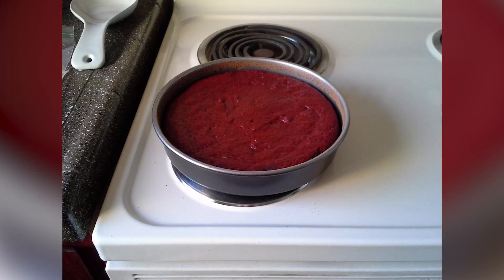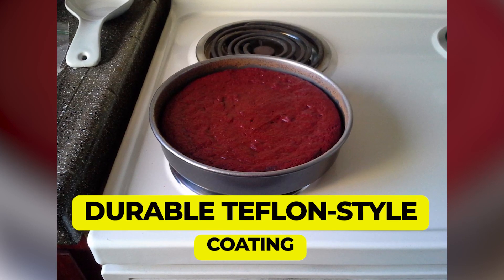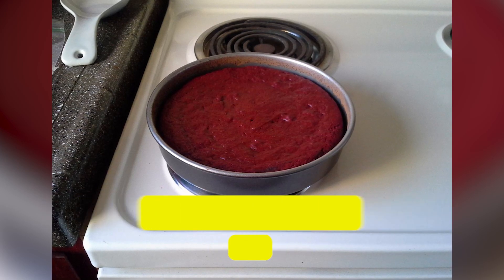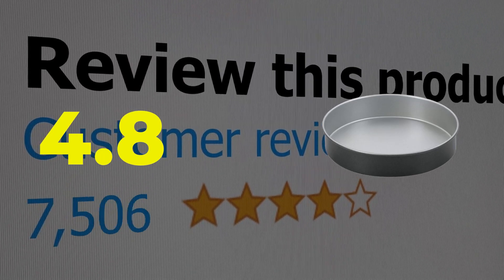Here are the main features of this product. Dishwasher safe. Durable Teflon-style coating. Perfectly perpendicular sides. This product's customer review is 4.8 out of 5.